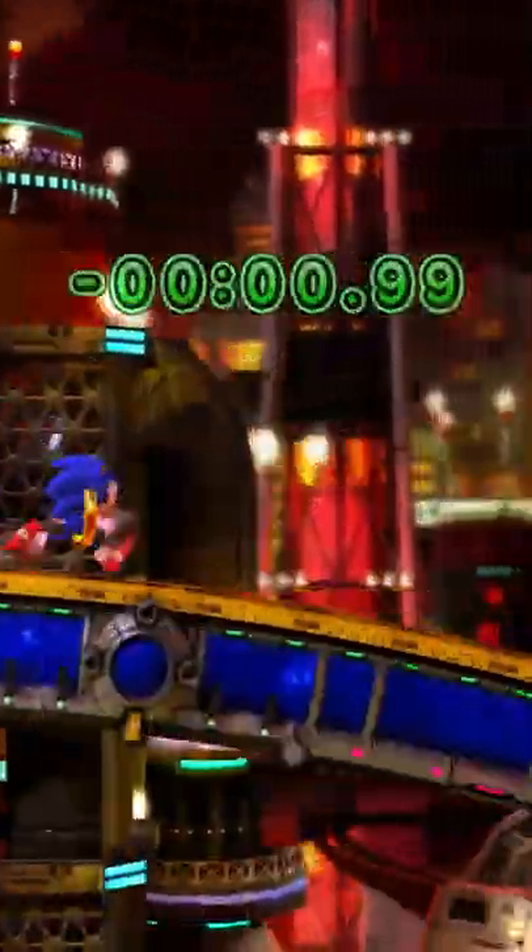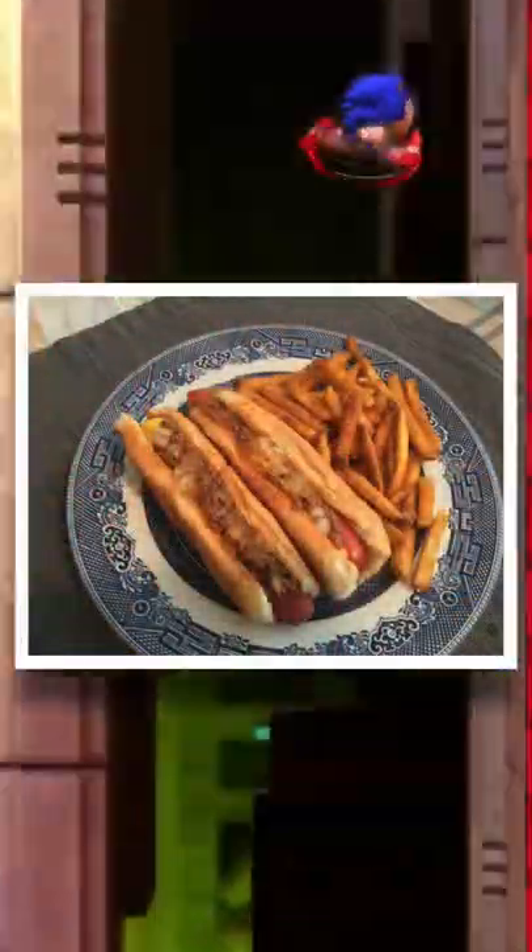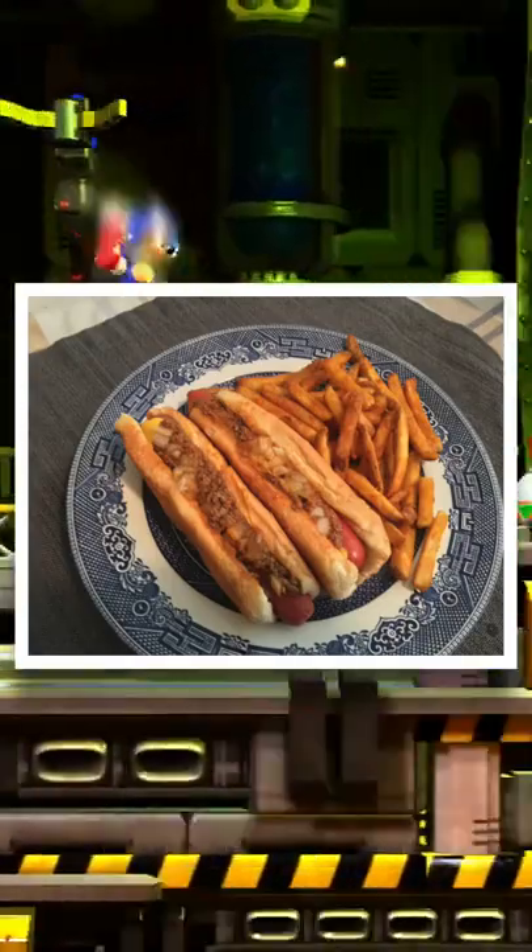So today I actually had a chili dog, and let me tell you, that was bussin'. Here's a picture of it — I know it doesn't really look that great, but let me tell you, it is good.